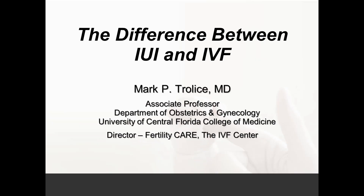Hi, this is Dr. Mark Traus, Director of Fertility Care at the IVF Center in Orlando, Florida. Today we're going to talk about the difference between IUI, or intrauterine insemination, and IVF, or in vitro fertilization.